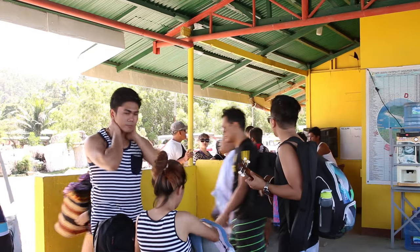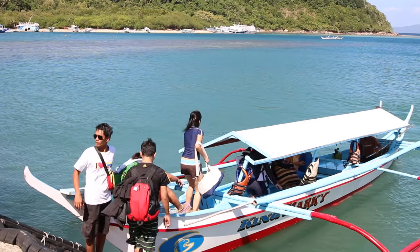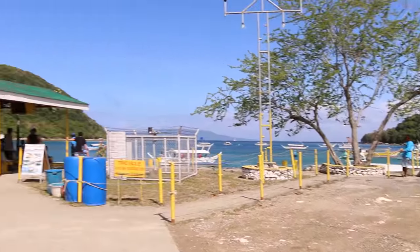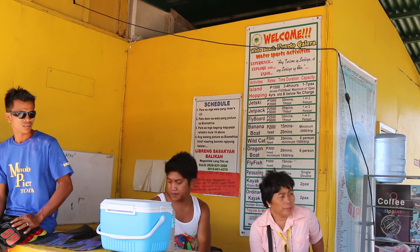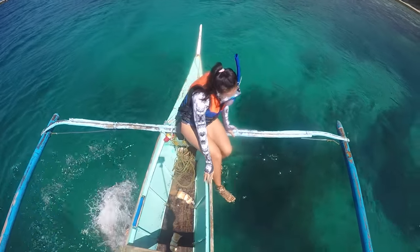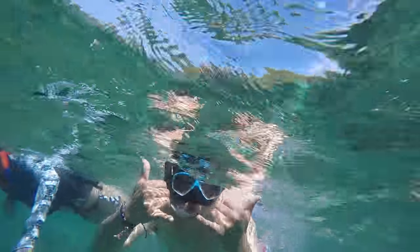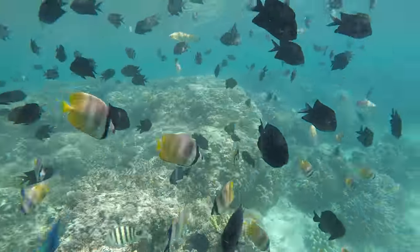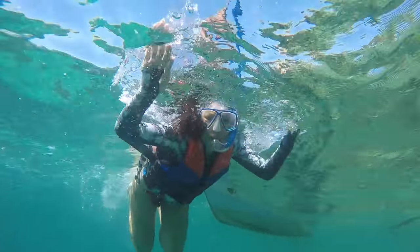Most visitors to Porto Galera are attracted by the excellent scuba diving experience provided by the protected marine sanctuary. There are a number of dive shops in the area that provide access to underwater heaven. We're on this boat now heading further out into the water. When we snorkel, we're going down to about 10 feet. Philippines is known to have really clear waters so you can see a lot of different marine life. This is one of the best diving spots in Asia, and that's why a lot of foreigners come here.